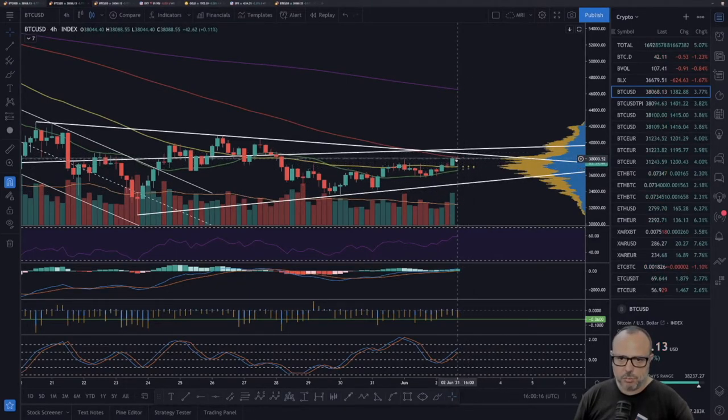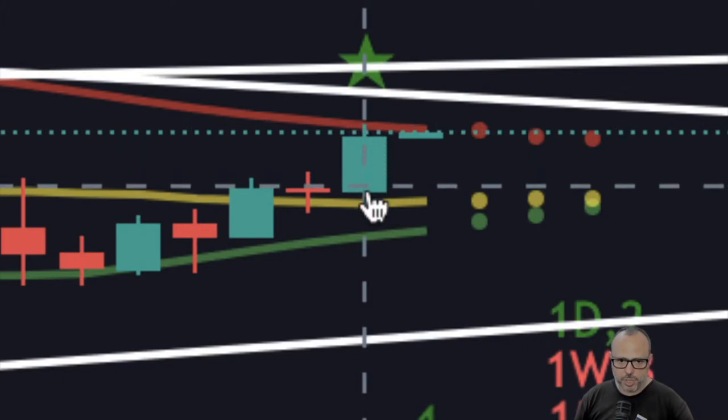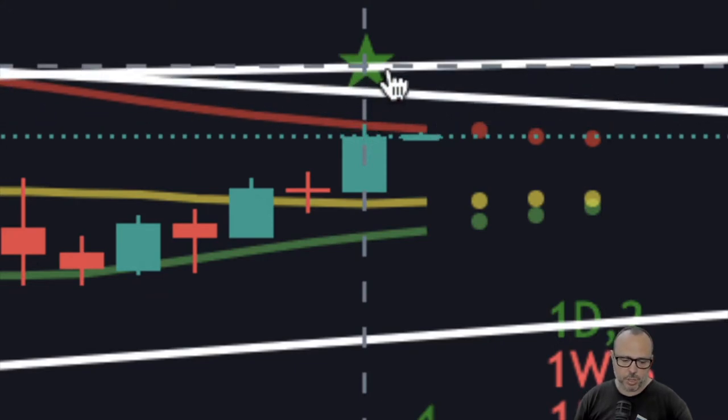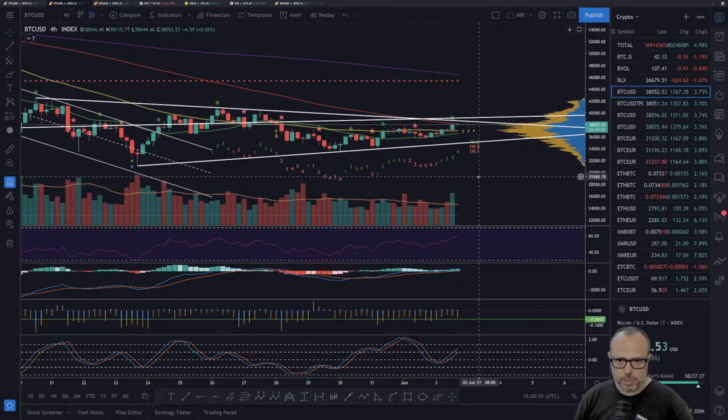On the four-hour chart, we are squeezed in between the 100-period SMA and the 50-period SMA — this current candle is going exactly from one SMA to the other. I'm hoping this candle can break the 100-period SMA, the top of the triangle, and also the trend line that has now become some resistance. We just started a new candle and there's probably a buy signal here on the fourth candle of the green one-to-nine count.